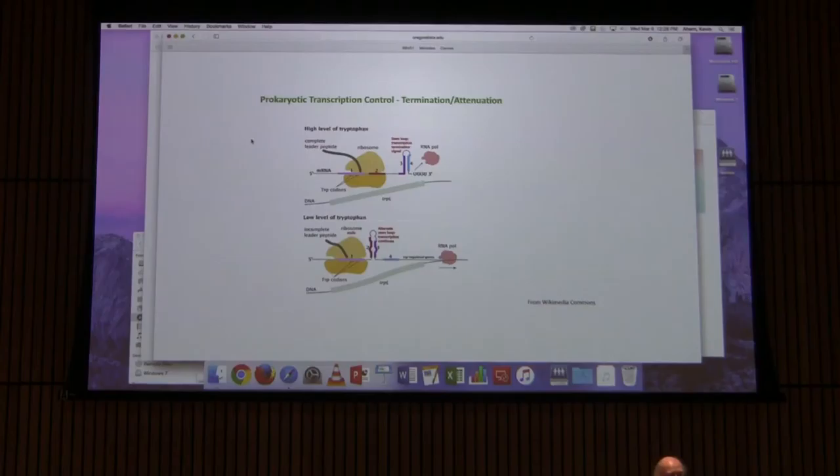The RNA polymerase doesn't get stopped — it goes on and makes the entire operon. It's a really cool system, and it's not a fluke. Several operons for amino acid synthesis in E. coli — including valine and leucine — operate exactly the same way.